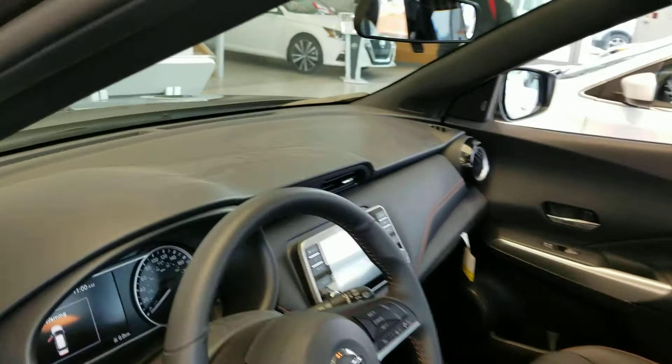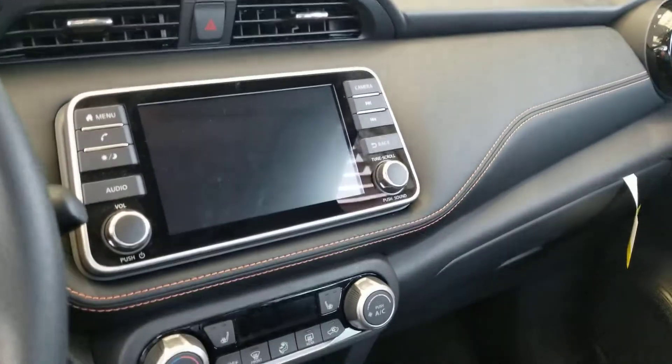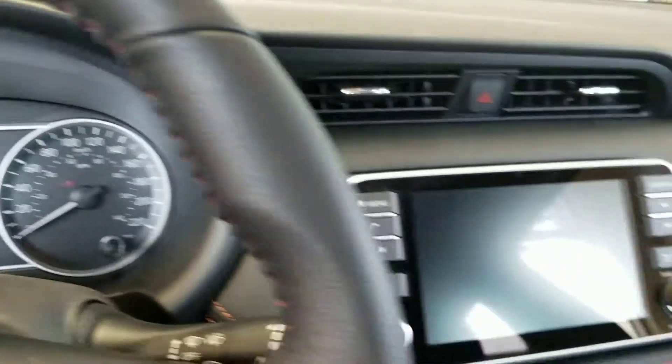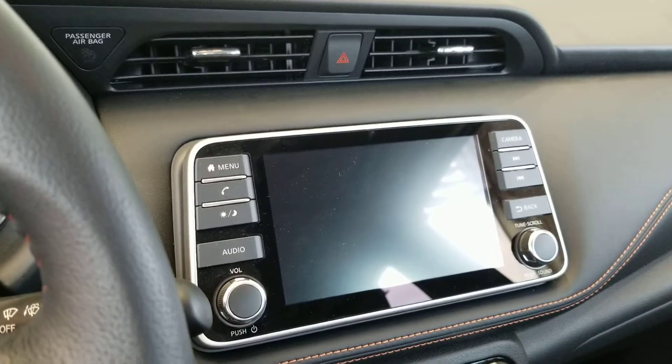Hopping on in, you can see that the vehicle offers a very intuitive and modernistic design — simplistic yet elegant. You do have your two digital displays, one integrated into the instrument cluster and another right on the center console. This one is touch and provides a very quick and clean response.